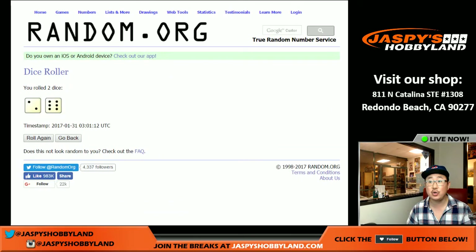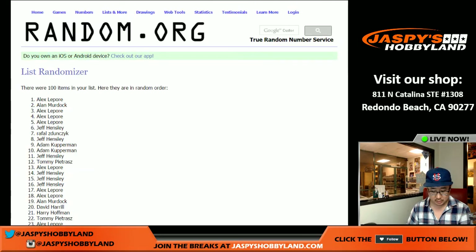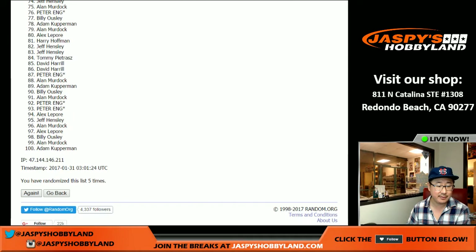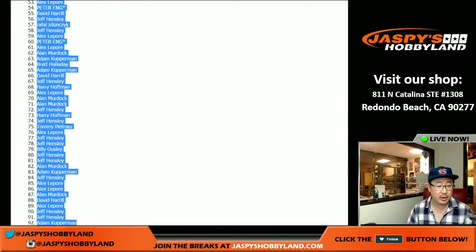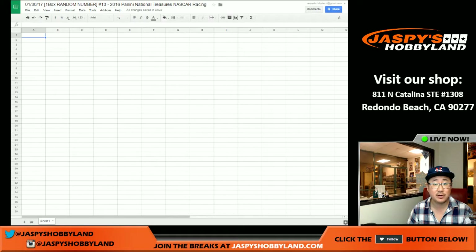I'm going to randomize two and six eight times. One, two, three, four, five, six, seven, and eight. There we go. So Alex on top, Brett on the bottom after eight times.